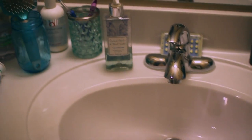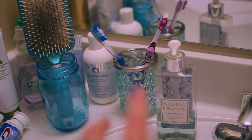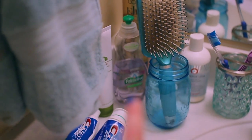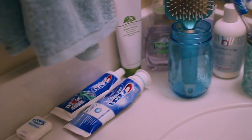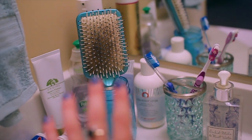Here is our sink and our soap. We have this little container that holds our toothbrushes — this is from Bed Bath & Beyond. My moisturizer, my cleanser, my hairspray, some dish soap, my exfoliator, toothpaste, gloss, and then this mason jar is holding my hairbrush, which is kind of disgusting, I'm sorry.